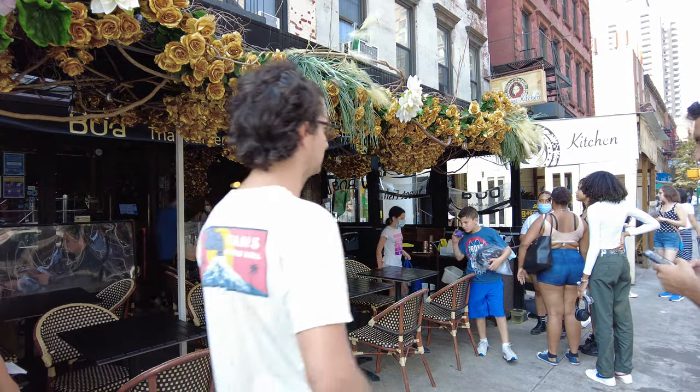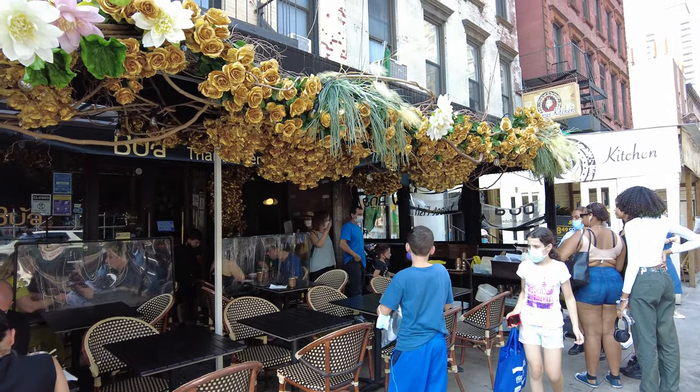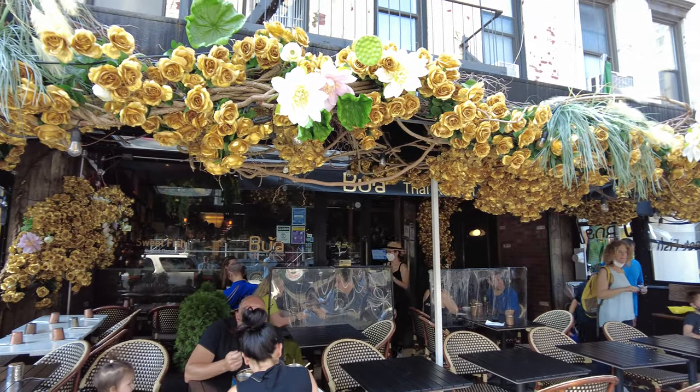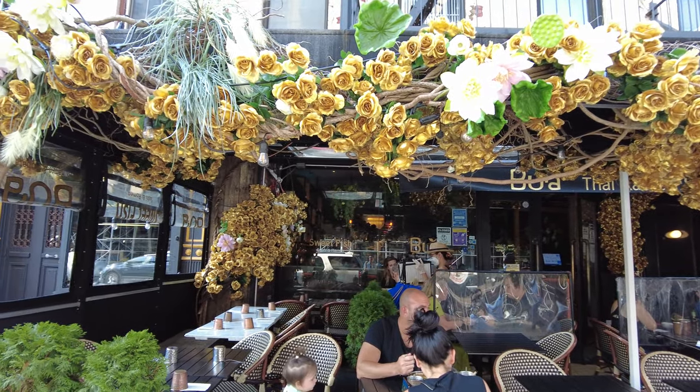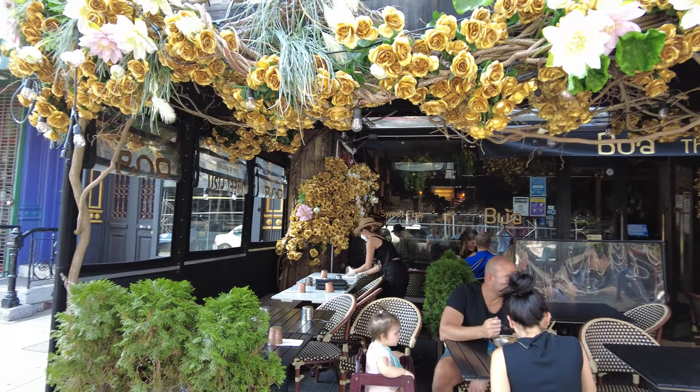I'm here today on the Upper East Side eating at a Thai restaurant called Boa Thai Ramen and Grill. Looks like a pretty cheap place. They have an excellent outdoor seating area, so I'm gonna try it and let you know how it is.